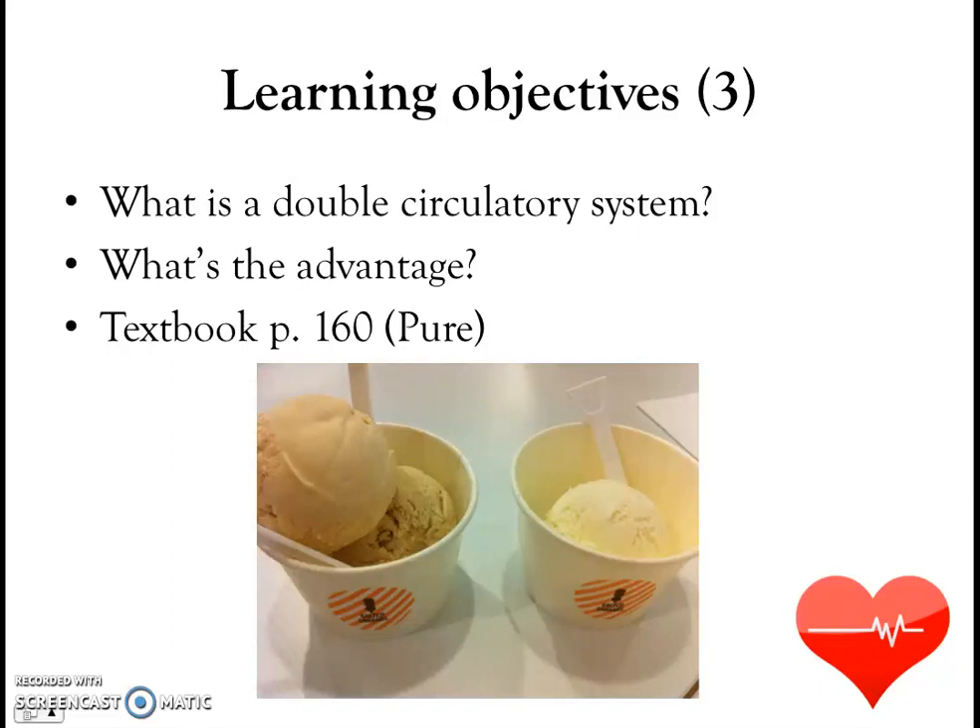Welcome back to our series on transport in humans. We're going to start this set of videos by looking at ice cream. This picture shows two ways ice cream can be served: the single scoop way and the double scoop way. In a slightly related but unrelated way, there is such a thing as a single circulatory system and a double circulatory system. In humans, the circulatory system is a double circulatory system — that's what this video is all about.